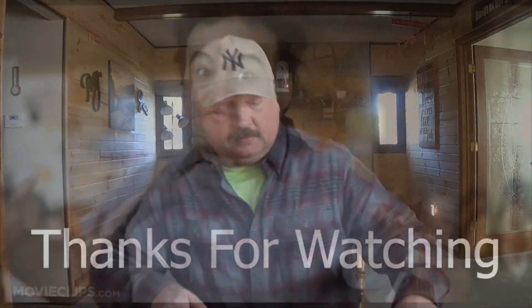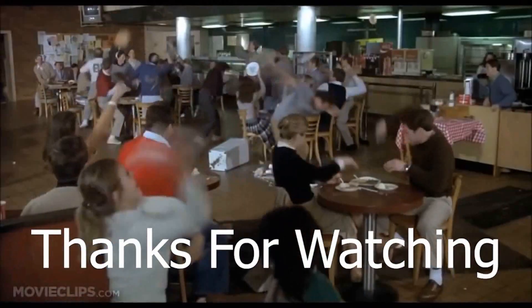That's all I have for you today. Don't forget to like, subscribe, and ring that notification bell. We'll see you on the next video. Food Fight Showdown!